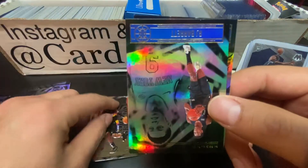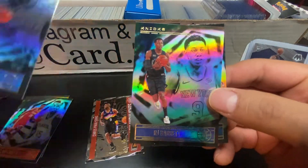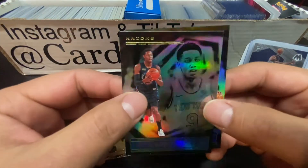Look at this here. I think this is a different color - RJ Barrett. That's a cool one. I'm not sure. Illusions is sneaky with their parallels - maybe that's why they're called Illusions. But I like RJ Barrett.